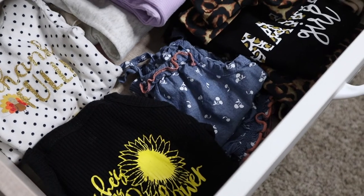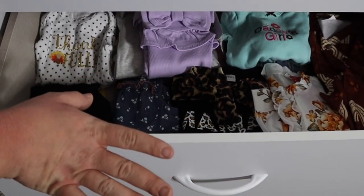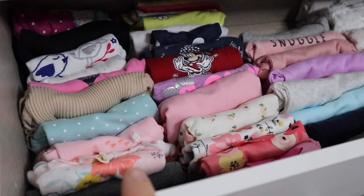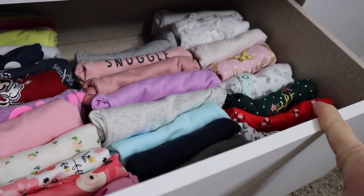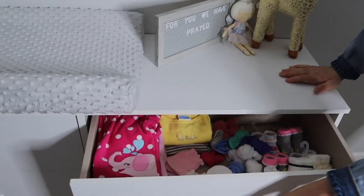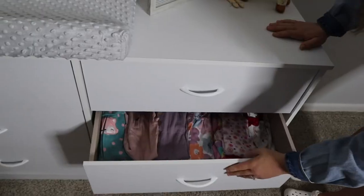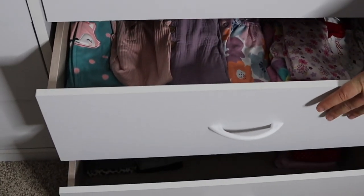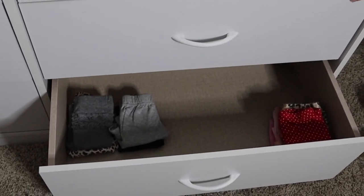The second drawer is where we have all of her outfits that aren't being hung up but are an actual set — they have the pants with them, just cute little sets. Down here we have all of her onesies: newborn short sleeve, zero to three month short sleeve, newborn long sleeve, and zero to three month long sleeve. Then on this side we have all of her socks, mittens, booties, and some swaddle sleepers. Here we have all of her regular sleepers. In the bottom drawer we still need to buy more pants, but I think she'll be wearing a lot of dresses and not really need a ton of pants. I want to buy like a six-pack of neutral pants just so she has them when she needs them.